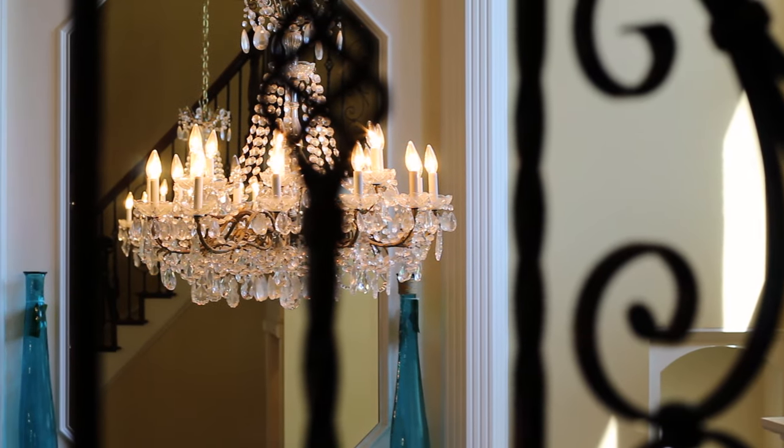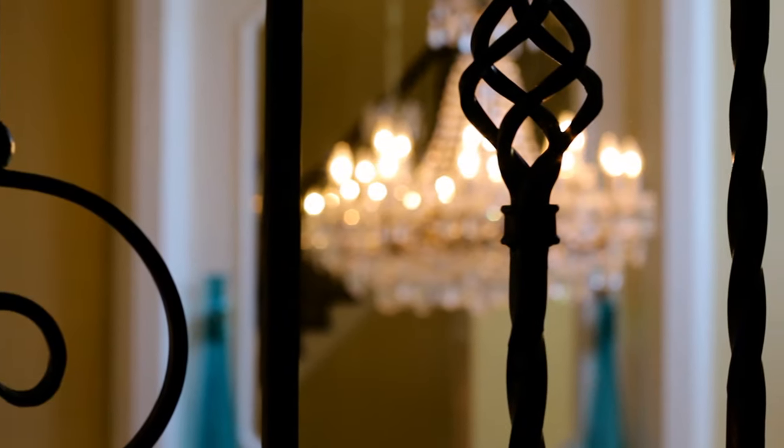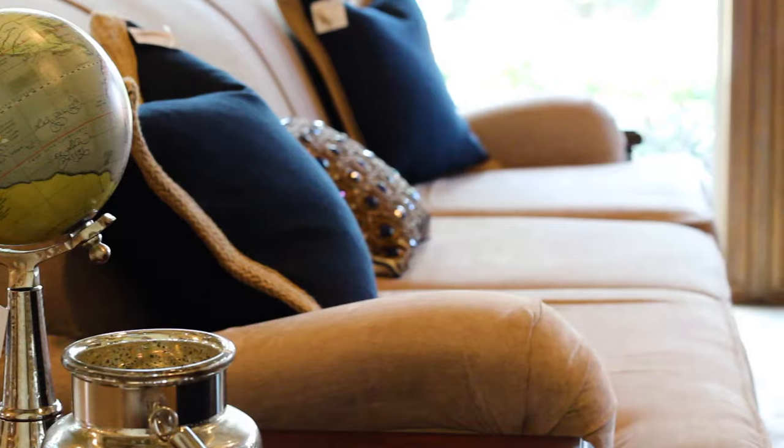Upon entry, we are graced by double doors, rich hand scraped hardwood floors, travertine and wood lattice detail, chandeliers, 20-foot ceilings, gorgeous fireplaces, and a wrought iron spiral staircase. We have travertine flooring that flows from the kitchen into the family room, creating a bright open space.